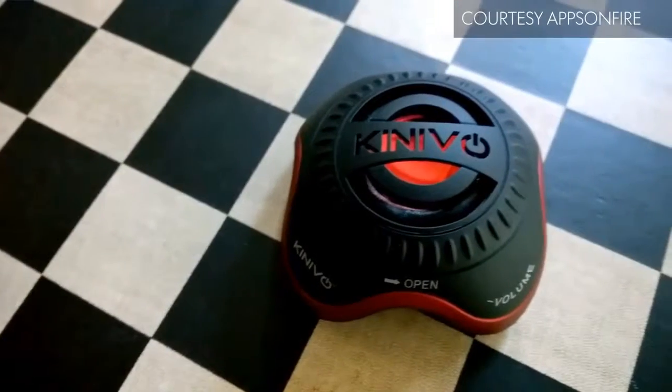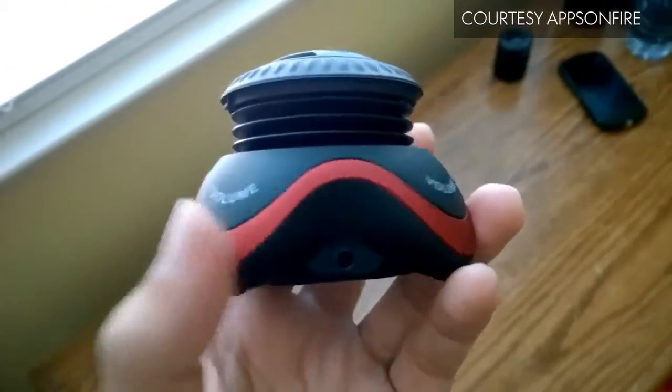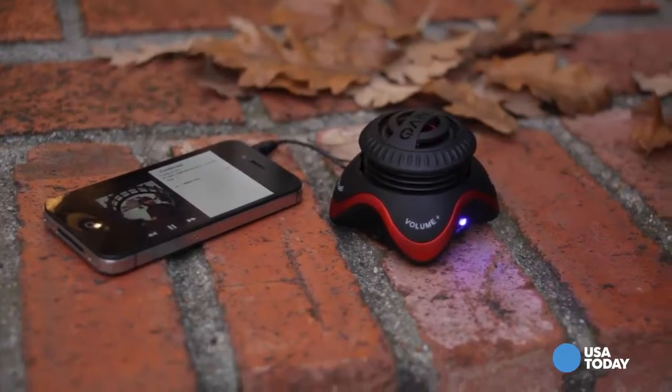The Konevo ZX100 mini portable speaker with rechargeable battery is a really small gadget, but it carries huge sound. You can use it just about anywhere to blast music with deep bass, clarity, and 360-degree sound.